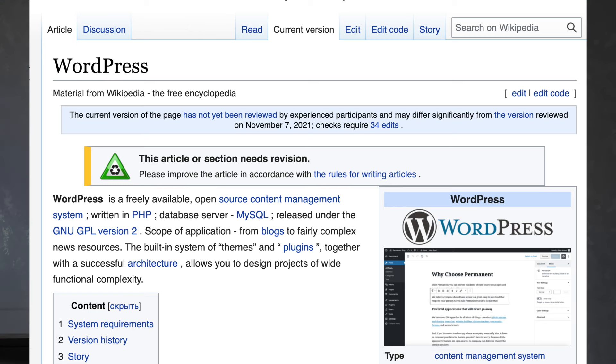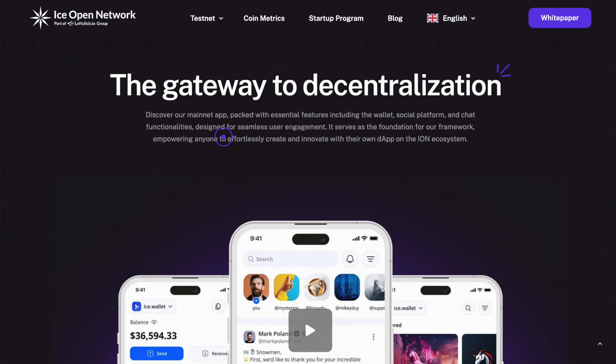In addition to the existing startups being developed by the team, the blockchain has also released its own infrastructure for app creation and launch. Drawing on the experience of WordPress, which in 2003 allowed anyone to develop and create websites, the ICE Open Network team decided to launch a program enabling the development of applications for all users, even those without programming skills. Utilizing the innovative Ion technology, we will be able to create and deploy decentralized applications using a user-friendly builder that operates by dragging and dropping pre-made widgets and panels into the workspace.